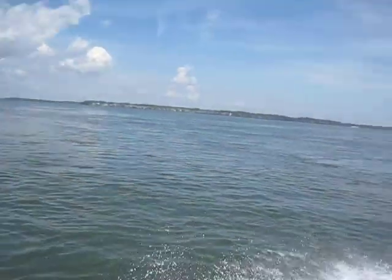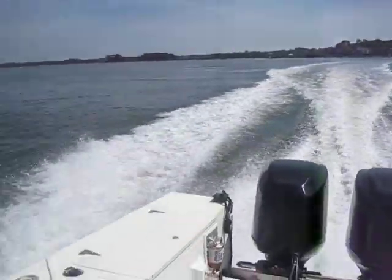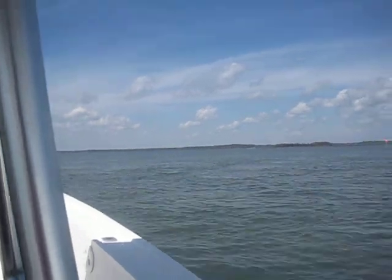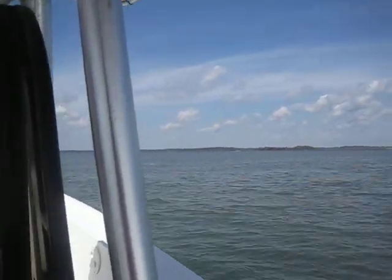Anyway, Rob here at imalwaysinhotwater.com — on this '89 Mako 261, good running boat. Make her your own. Rob signing off.